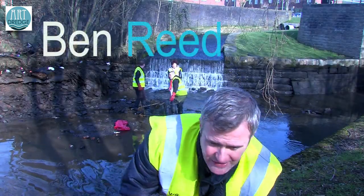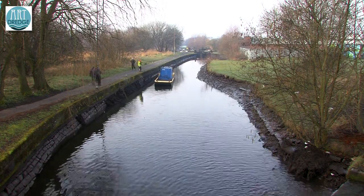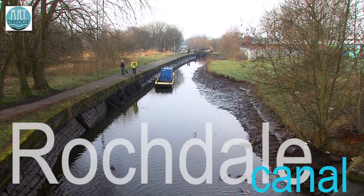Hi, my name's Ben Reid. We're here for the first ever Art Dredge. It's really exciting — a really good turnout for the volunteers. It's a lovely day here on the Rochdale Canal in Newton Heath.